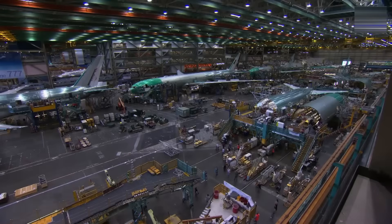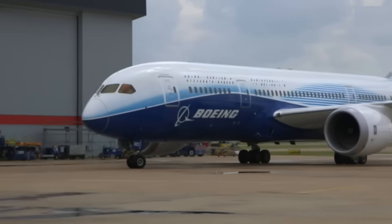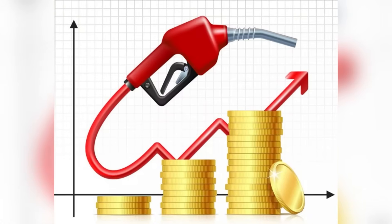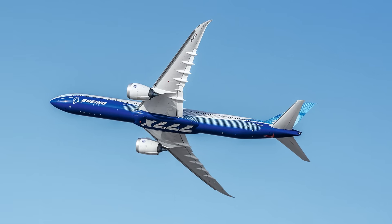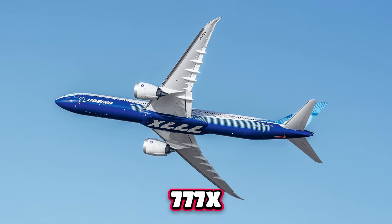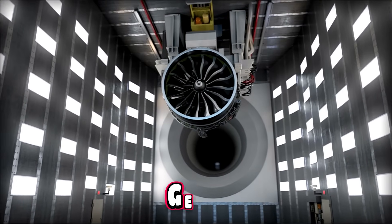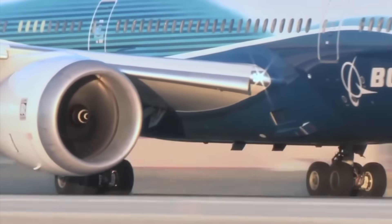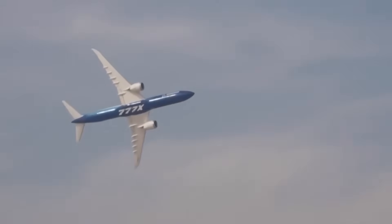Boeing approached the challenge from a completely different angle years later. Instead of scaling up size, they scaled up efficiency. Aviation regulations had changed, fuel prices had risen, and airlines now demanded aircraft that could fly farther and adapt to point-to-point travel. This new market shaped the 777X, which is the largest twin-engine airliner ever built. Its existence depended entirely on the GE9X, an engine powerful enough to replace the role once filled by four. These opposing aircraft set the foundation for everything their engines were designed to do.